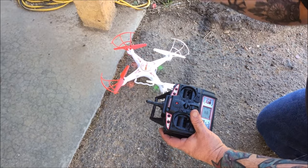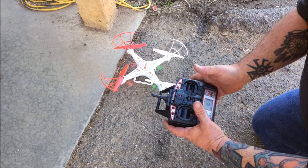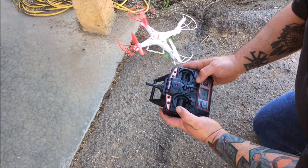It seems like it's going to want to drift a little bit. So come one in on the trim, and back. Because one motor is turning a little bit faster than the other one.